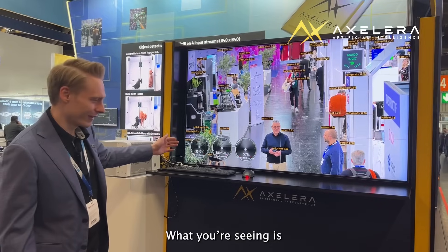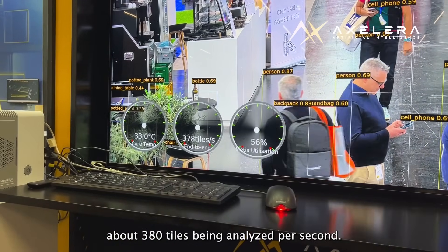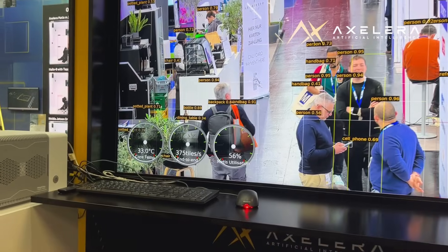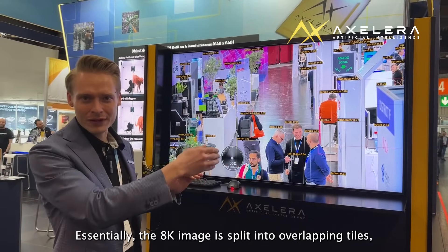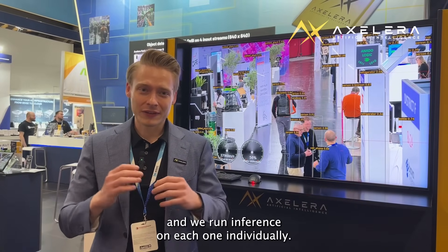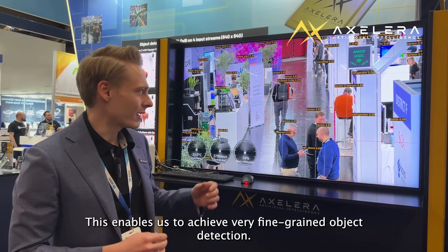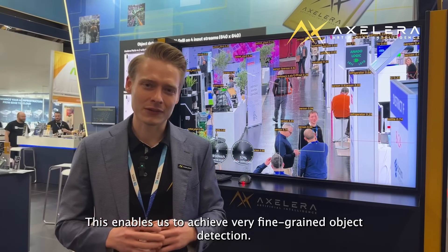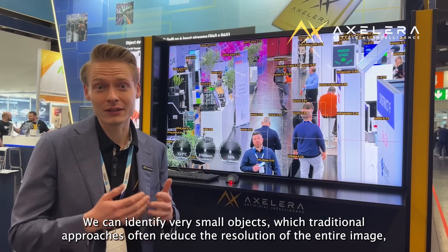What you can see down here is that we calculate about 380 tiles every second. We basically chop up the image into various overlapping tiles and then analyze each single one of them. That allows us to create very high-resolution object detection, so we can also find very small objects, which is traditionally not easily done.